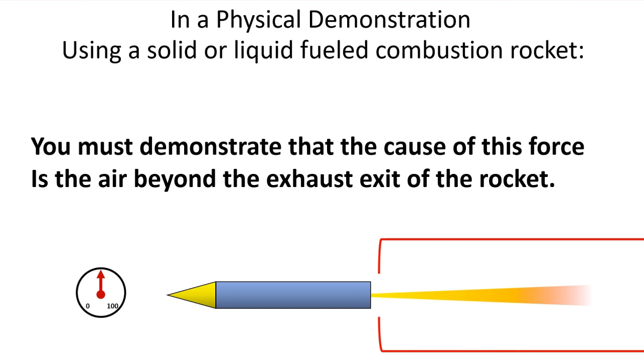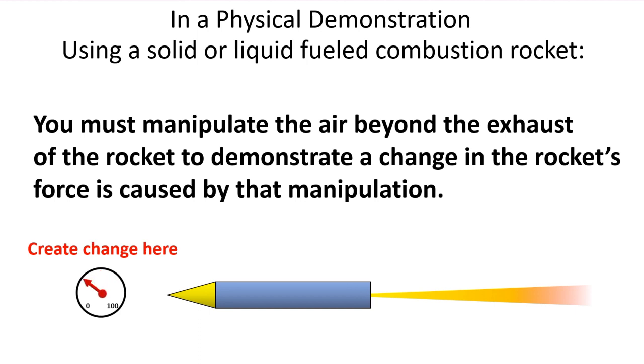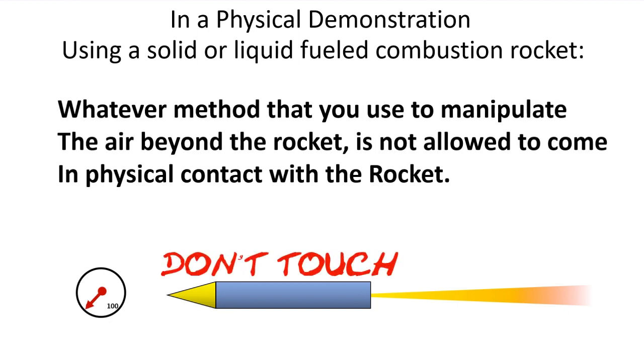You must demonstrate that the cause of this force is the air beyond the exhaust exit of the rocket. You must manipulate the air beyond the exhaust of the rocket to demonstrate a change in the rocket's force caused by that manipulation. You must cause the rocket to generate no force if the air is removed or displaced equally to the speed of the thrust. Whatever method you use to manipulate the air beyond the rocket is not allowed in any way, shape, or form to physically come in contact with the rocket during the demonstration.